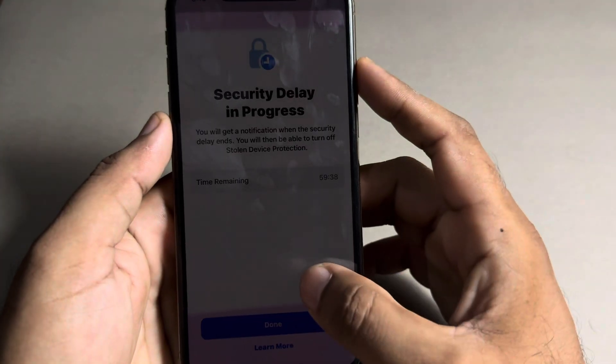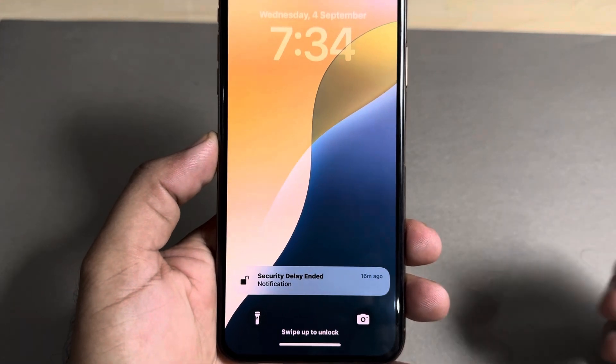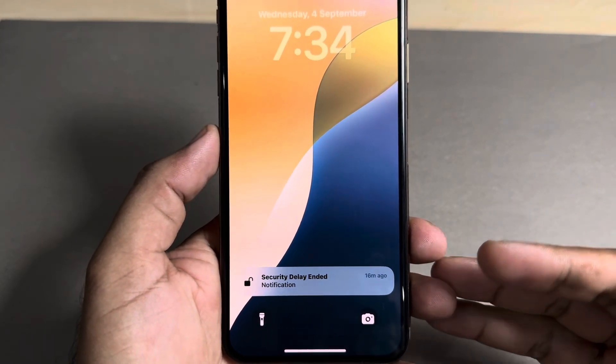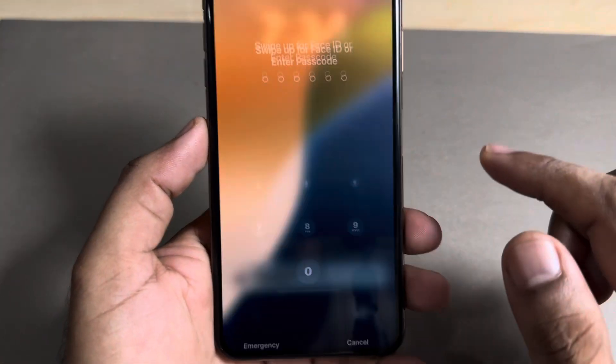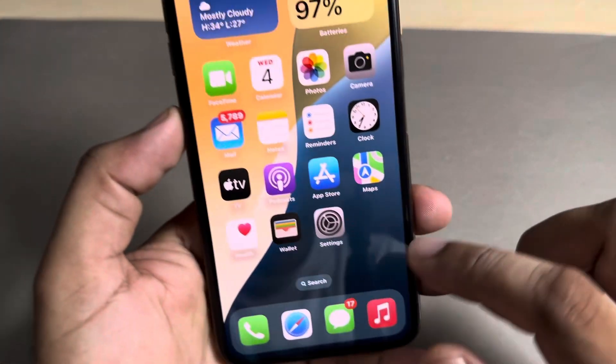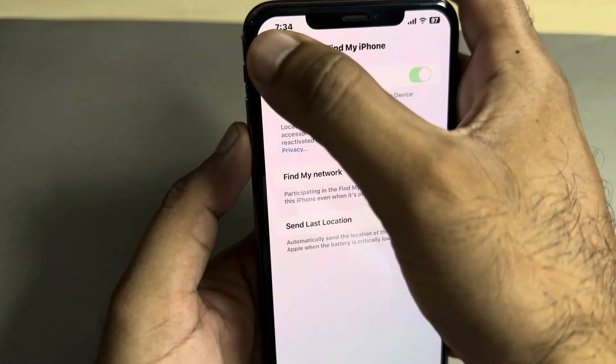After that you can easily see the Find My iPhone feature is enabled on your iPhone. After one hour, you can see a notification pop-up on your iPhone screen. Now you need to open iPhone Settings again.